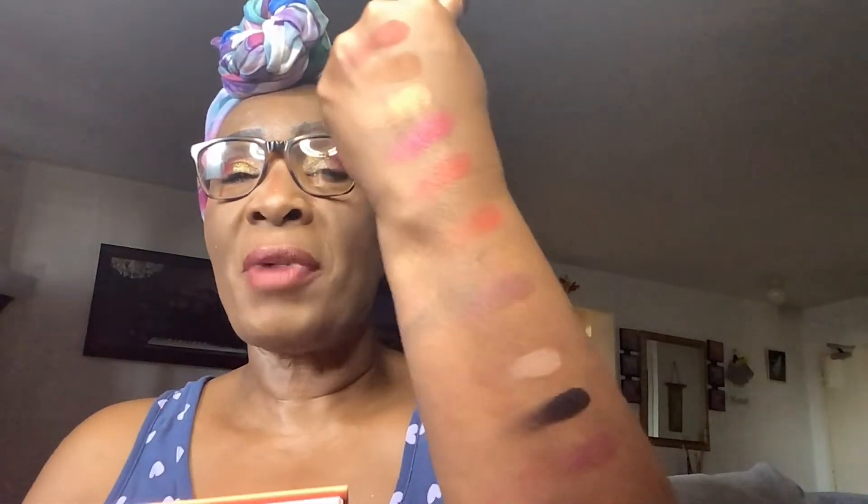The palette is from Makeup With An Attitude. For the price point, these eyeshadows are really pretty. There's no primer — these are just swatched on the back of my hand. I haven't swatched everything and they all come with names.